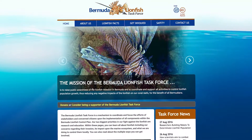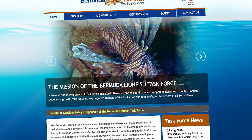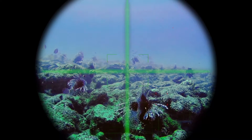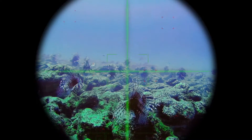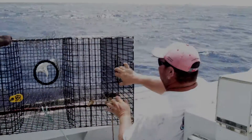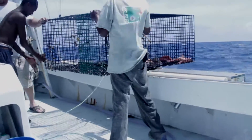The Bermuda Lionfish Task Force was formed to combat the invasion and protect our marine environment. To capture lionfish at depths too great for human divers, the Task Force is working with local fishermen and experimenting with traps designed to lure and capture lionfish in large numbers.